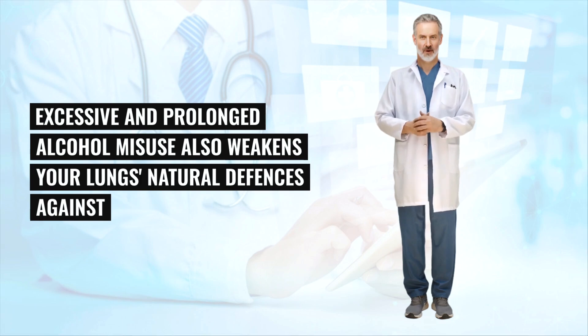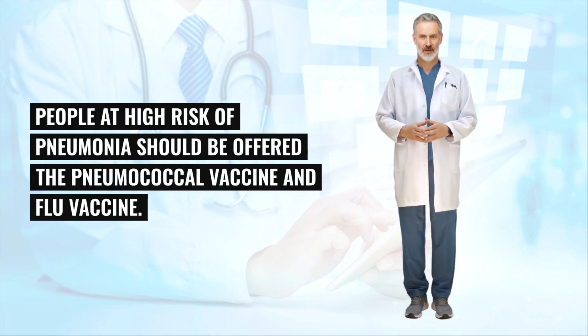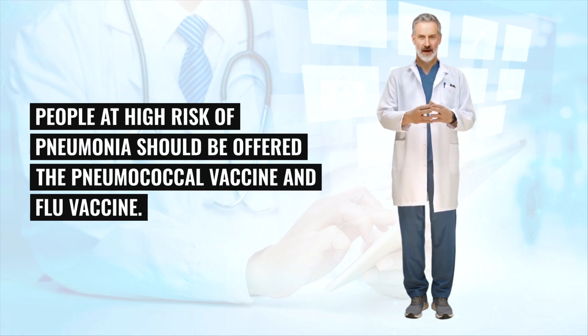Excessive and prolonged alcohol misuse also weakens your lungs' natural defences against infections, making you more vulnerable to pneumonia. People at high risk of pneumonia should be offered the pneumococcal vaccine and flu vaccine.